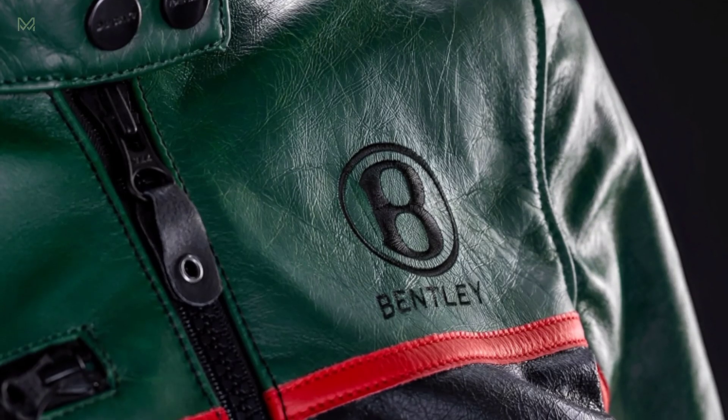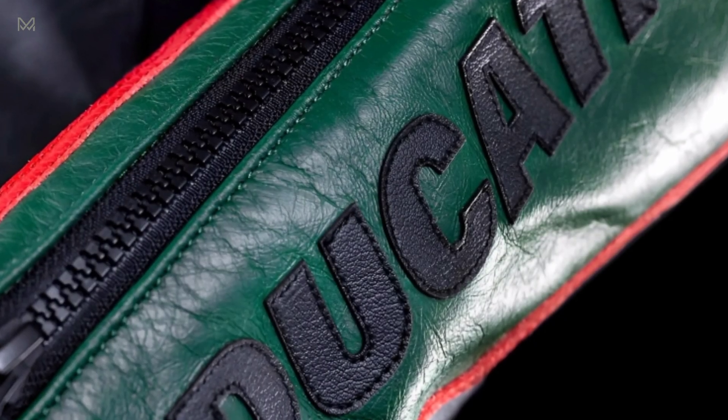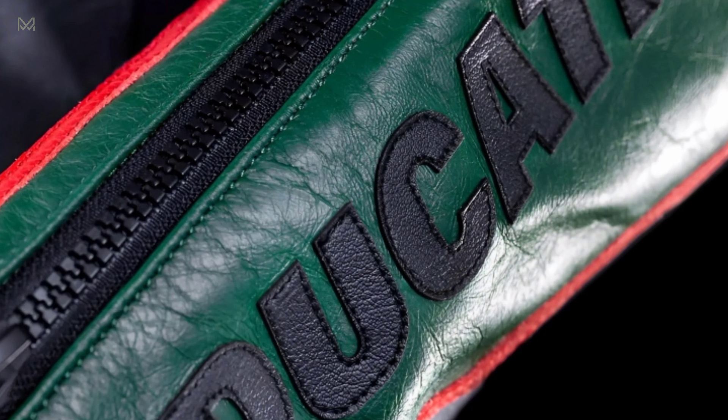When you power up the Diavel for Bentley, the owner is greeted with a model-specific animation on the TFT dash, and the brake light LEDs will flash in a pattern exclusive to the model.